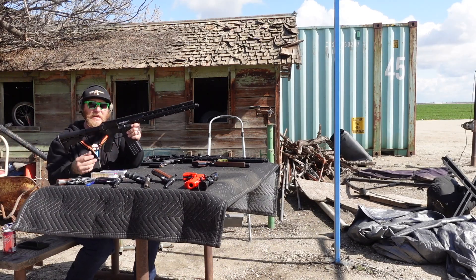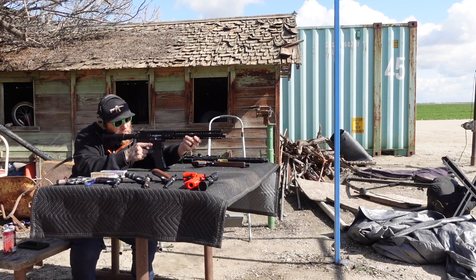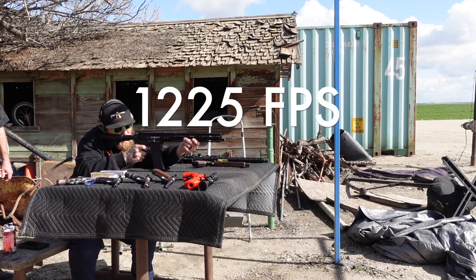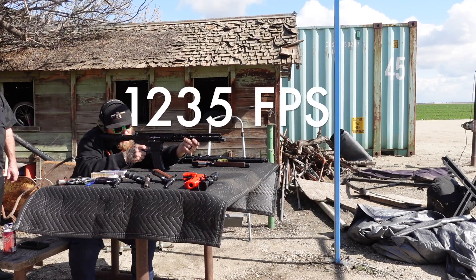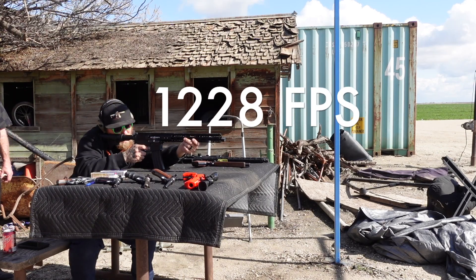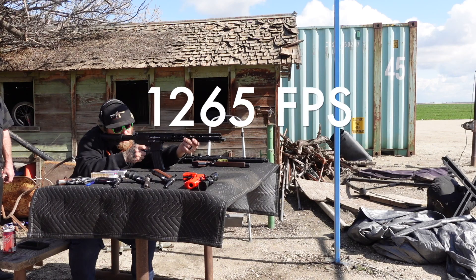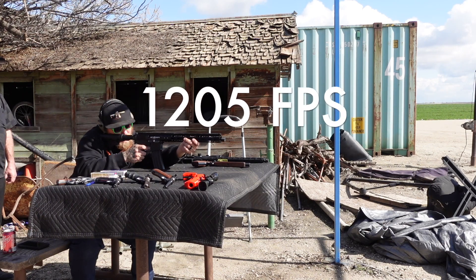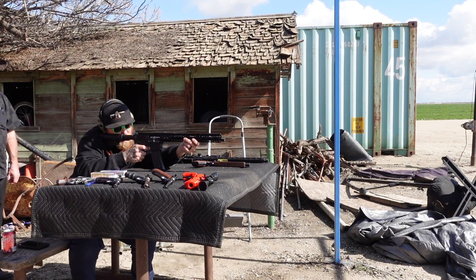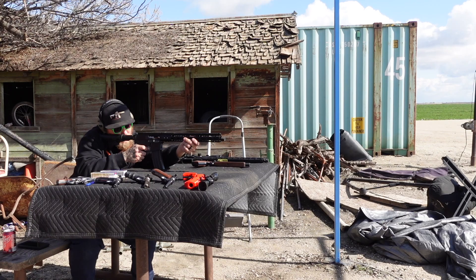We're going to go ahead and run the 16-inch AR-22. It does not have any kind of sight — no iron sights, no optic. 1,205. 1,205. 1,203. 1,208. 1,216. 1,216. 1,205. 1,205. 1,205. 1,205.